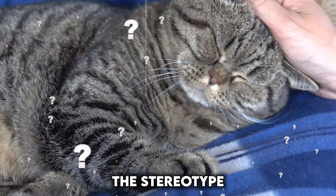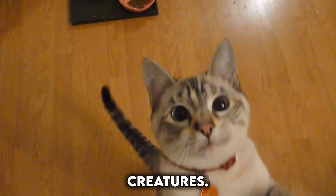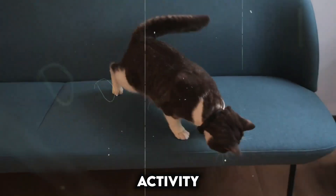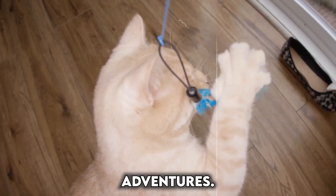Ever heard the stereotype of cats being nothing but napping champions? While they love their beauty sleep, cats can be surprisingly active creatures. Smart collars can help shed light on their true activity levels, revealing playful bursts of energy, curious explorations, and even climbing adventures.